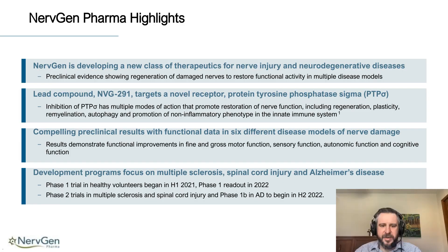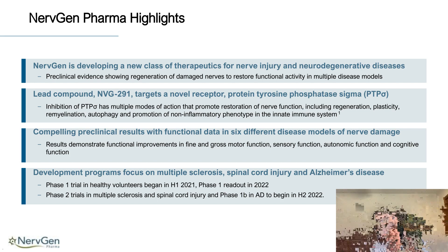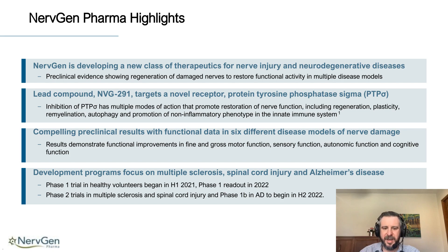We are developing a brand new class of therapeutics targeting a brand new receptor, which I'll go into in subsequent slides. This new class of therapeutics is being developed to target repair following nervous system damage. The therapeutic we are developing is called NVG-291, and it targets the receptor protein tyrosine phosphatase sigma, or PTPσ. PTPσ has been shown to be involved in many different repair processes such as remyelination, regeneration, and plasticity. It also has effects within the immune system on innate immune activation. Using our compound, we have investigated several different models of nervous system damage and have resulted in clinically relevant improvements in gross motor function, sensory function, autonomic function, and cognitive function.